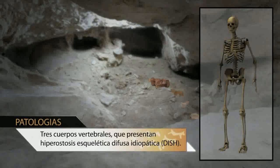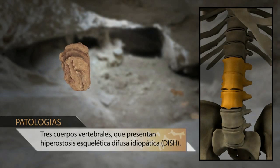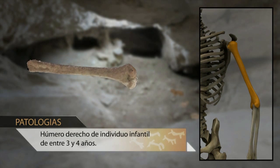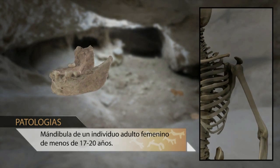Further studies of the human bones revealed the age of death to be no more than 40 for adults and between one and five for infants, with signs of osteoarthritis, diffuse idiopathic skeletal hyperostosis, and oral diseases.